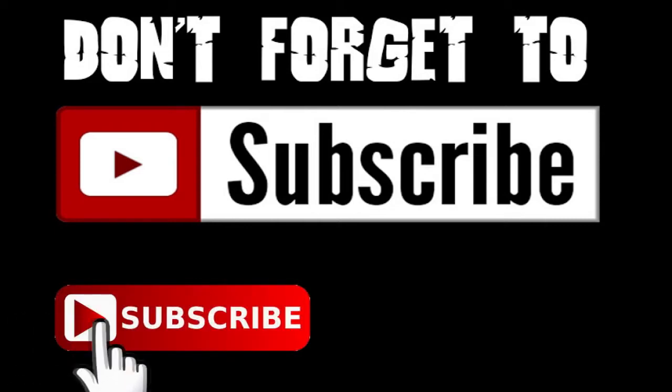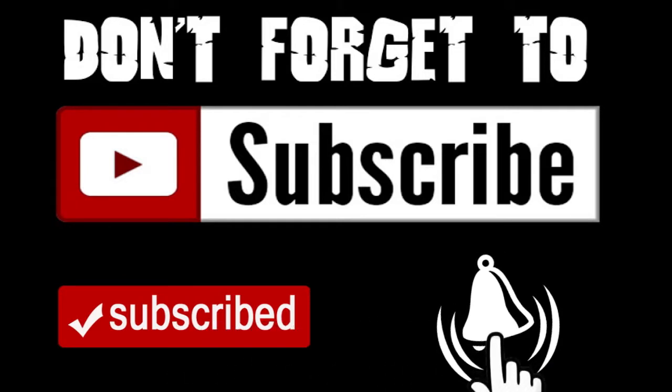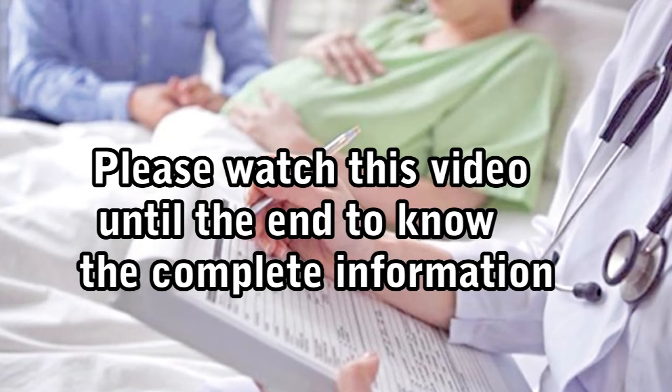Before watching my video, please subscribe to my channel and don't forget to click on the bell icon to get notified of all latest updates. If you liked this video, give a thumbs up and share with your friends, post your comment below. Please watch this video until the end to know the complete information.